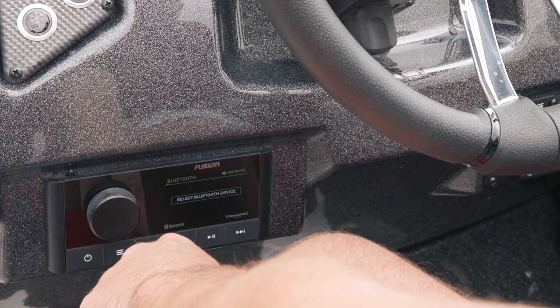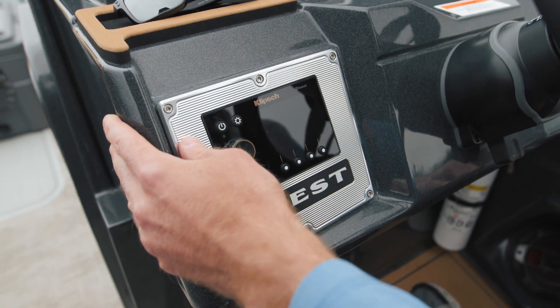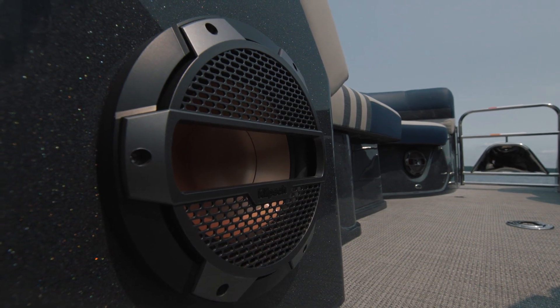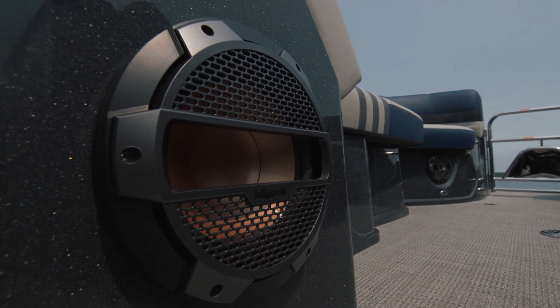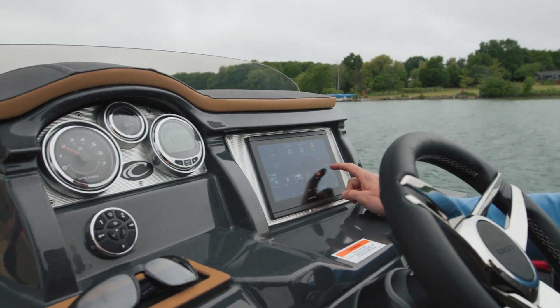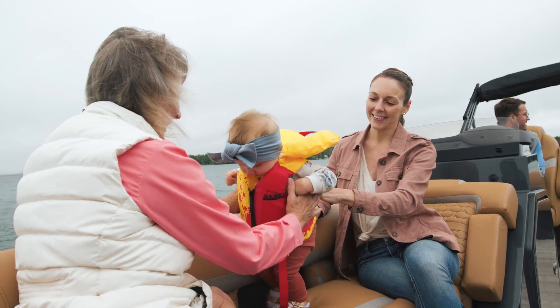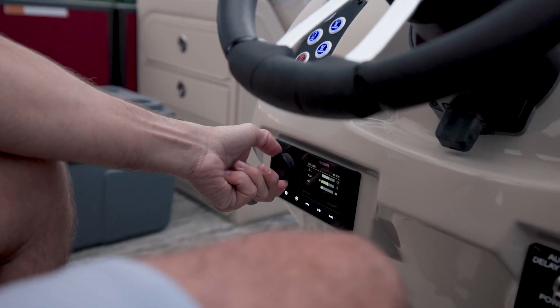Standard and premium upgrade audio options are available on all our models across our lineup. Our ultimate luxury audio system continues its partnership with ClipSwitch Audio, offering you a truly immersive marine audio sound like no other. We've introduced a new DSP unit and software that generates clear sound, ensuring every beat is crystal clear.